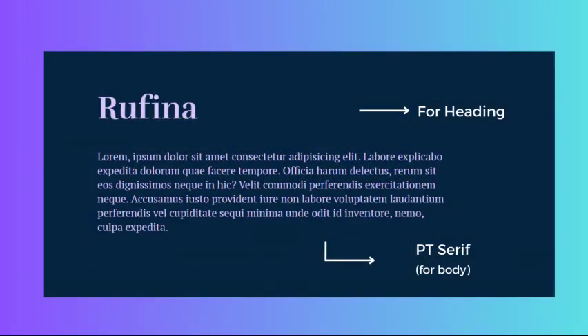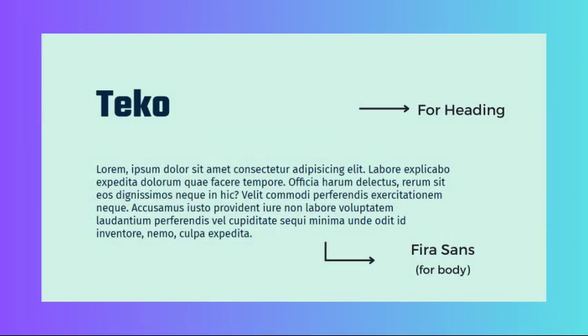Rufina and PT Serif are great for websites with a vintage and classic design. Rufina's elegant and refined serif adds sophistication and nostalgia, while the legible and traditional PT Serif balances out the vintage feel, making it perfect for websites that want to convey a classic and timeless vibe. Teko and Fira Sans is another combination — Teko is a bold and geometric display font that pairs well with Fira Sans, a humanist sans-serif, especially suitable for technology or modern websites that want to convey innovation and sophistication.